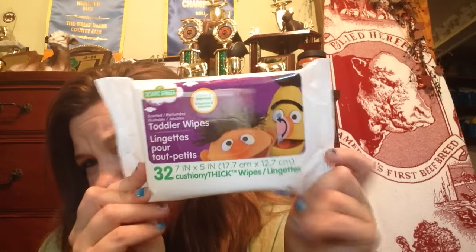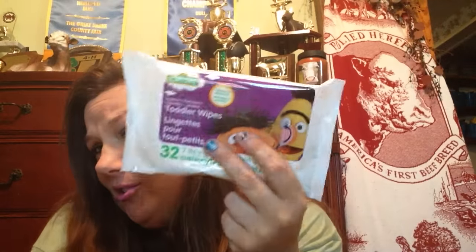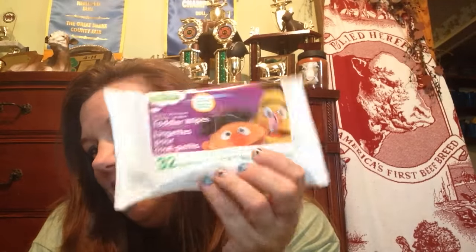I thought these were toddler wipes — and granted we don't have a toddler — but they're 32-count and they're thick wipes and they're flushable. I just thought those would be nice even for adults; sometimes you like to be extra clean. So I picked some of those up since they were flushable.